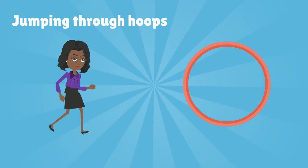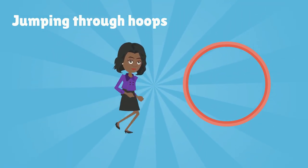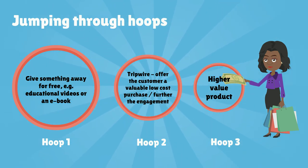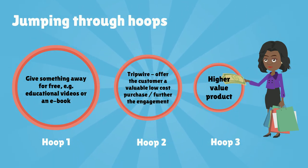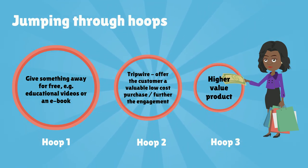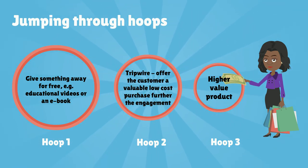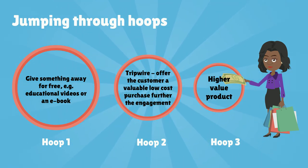The next hoop would be smaller and more difficult to jump through, and so on. The hoops represent the commitment that a prospect needs to make before they buy your product or service. Generally the first hoop is free. The next may also be free or exchanged for a small fee, referred to as a tripwire. And so the process goes on until you convince your prospect that what you offer is valuable enough for them to part with a large amount of their hard earned cash.